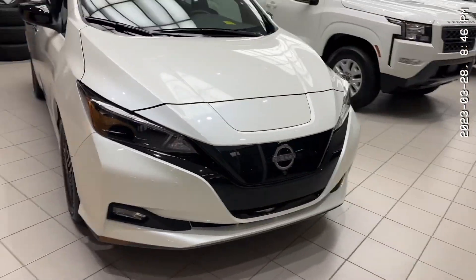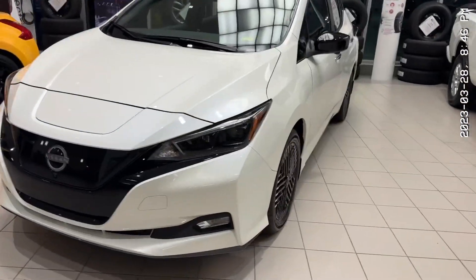Now let's look at the front — very aggressive and beautiful. Fully electric, zero emissions.